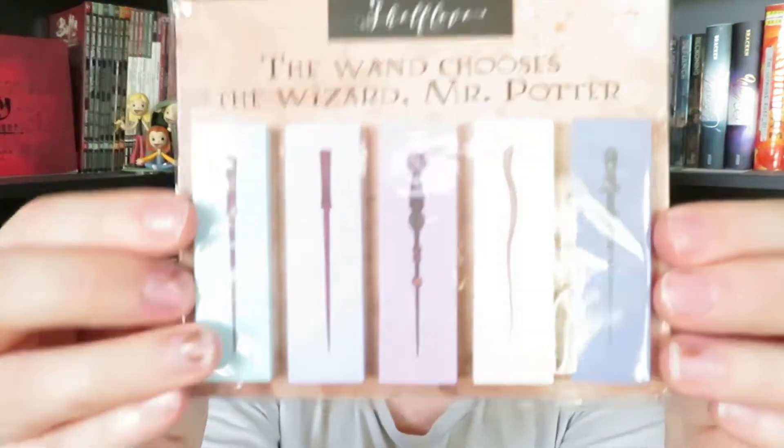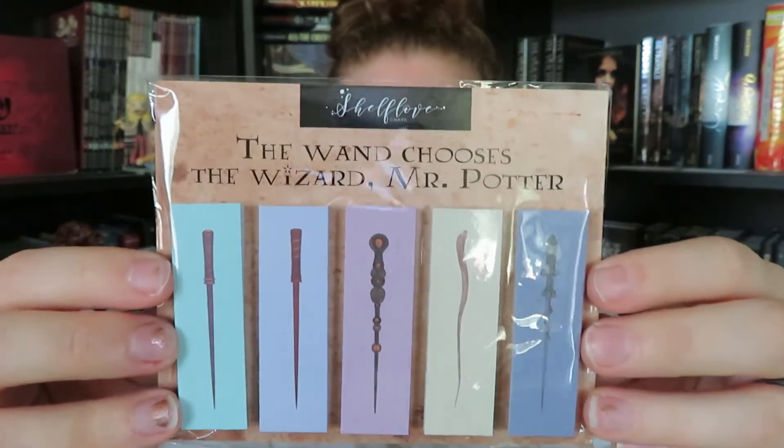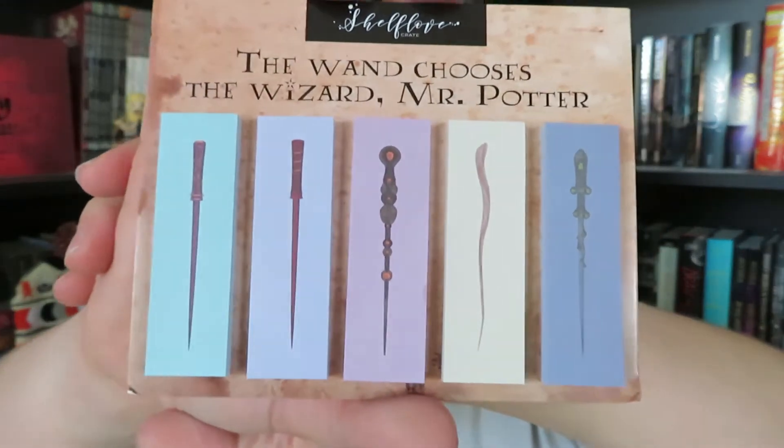The next item looks like it's going to be book tabs — sort of like post-it notes that people use to tab up their books. I haven't really done that before; the closest I've gotten is using the highlighting feature on e-books. But these are super cool — just tons of little post-its in here and they have different wand types. None of them look exactly like a specific character's wand, so these are more generic wands. I love office stationery and these are adorable. It looks like these were actually created by Team Shelf Love themselves.